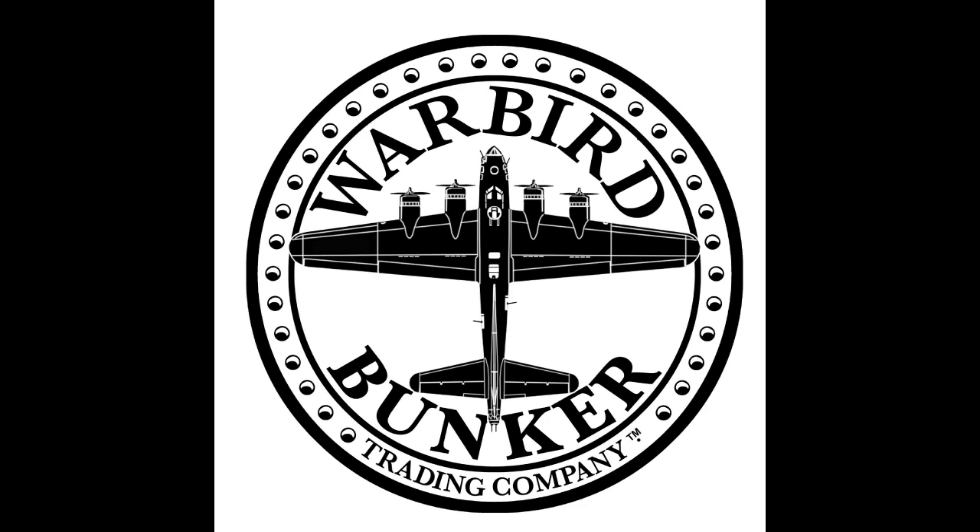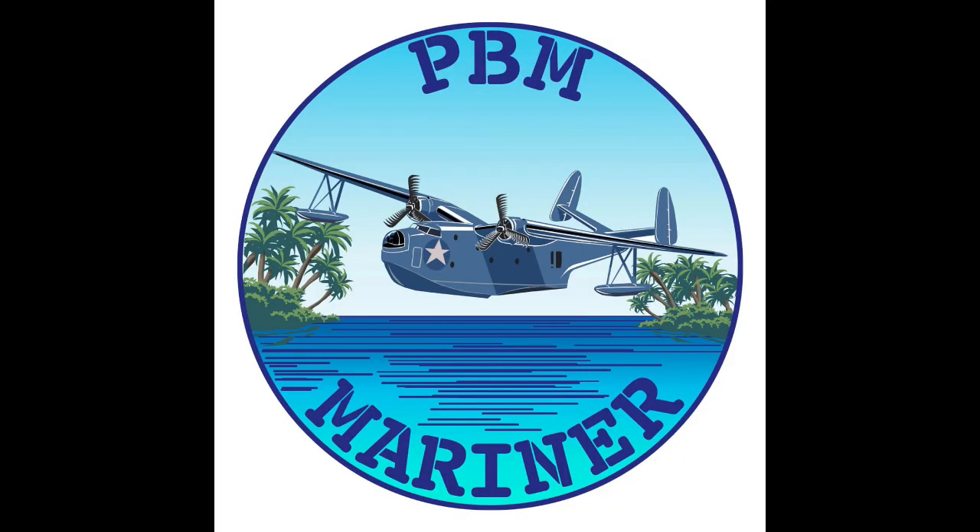Hey everyone, it's Aviation Buff. Before we begin today, please check out warbirdbunker.com for cool warbird and aviation merchandise — the link is in the description. Lots of new model kits in stock, so check it out. Please like and subscribe to my channel to help save aviation history. Thanks to everyone for watching my videos. I really appreciate it. I'm just an airplane geek, so come join the fun.